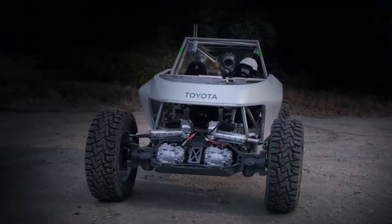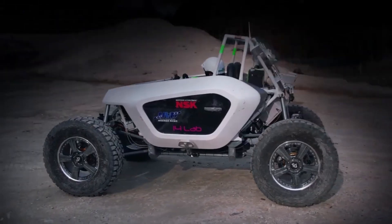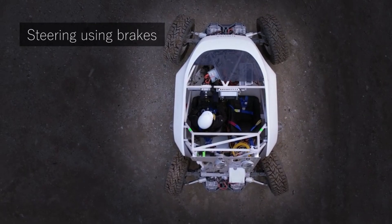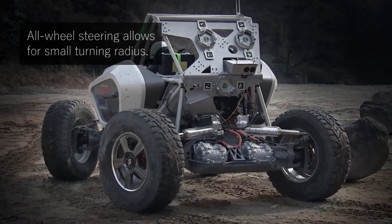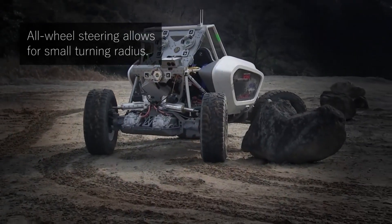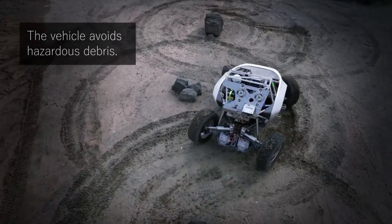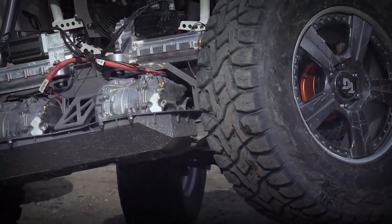The Toyota BZ4X is a sport utility vehicle powered entirely by electric power, featuring cutting-edge technologies. In addition to having an aerodynamic design and recycled materials, it has a range of up to 318 miles on a single charge. Beginning at a price of £41,950, the BZ4X is a utility vehicle suitable for both city driving and off-road excursions.